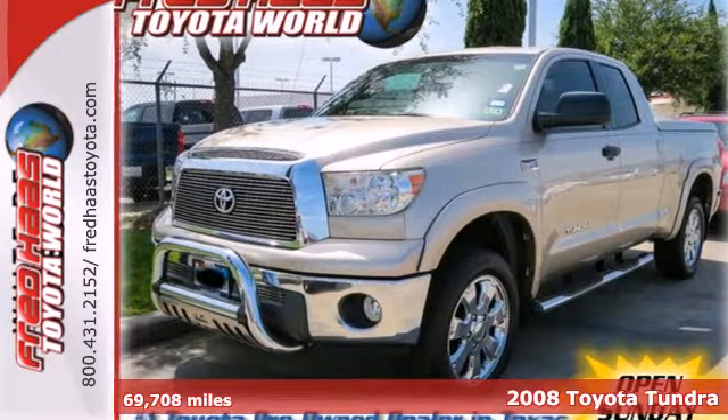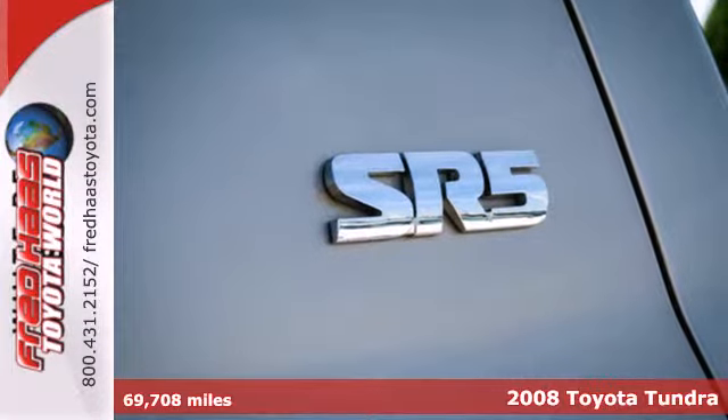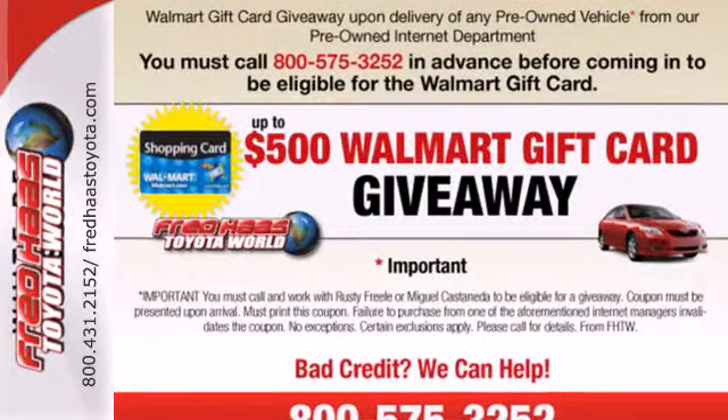Here's a 2008 Toyota Tundra. Advanced mechanical systems include a limited slip differential, electronic stability control, four-wheel vented disc brakes with anti-lock brakes, and rack and pinion steering.